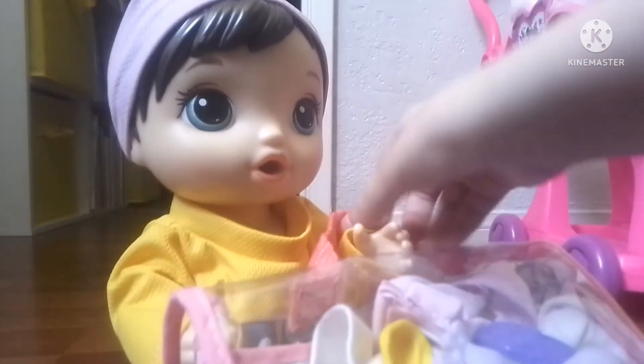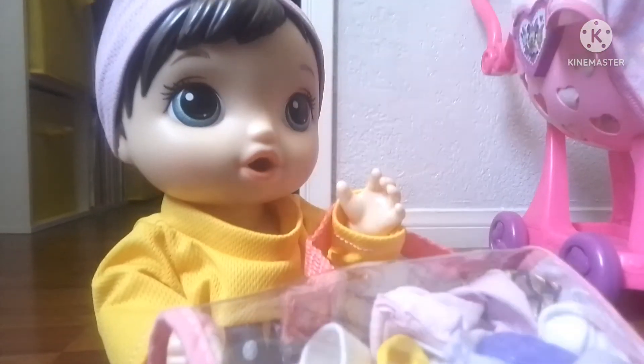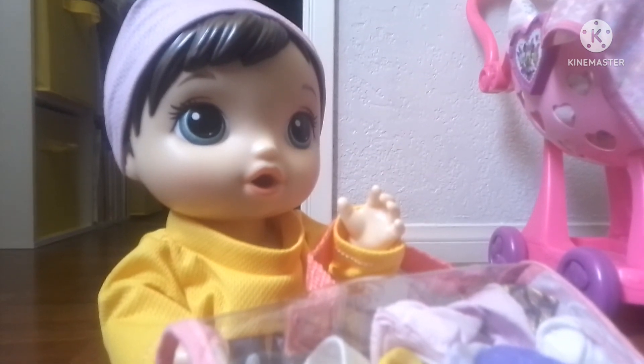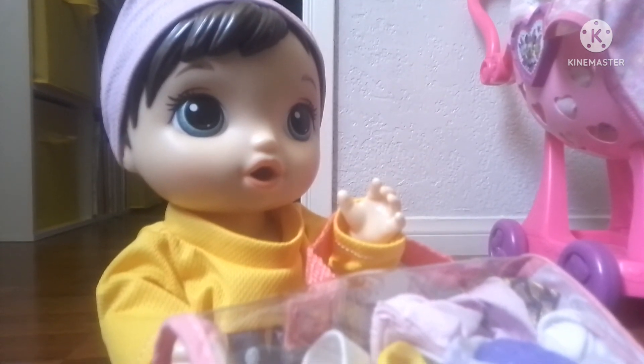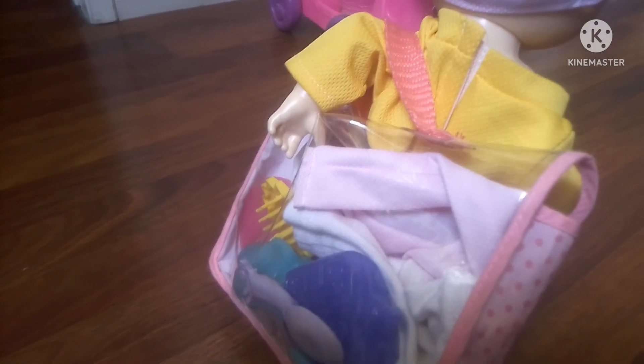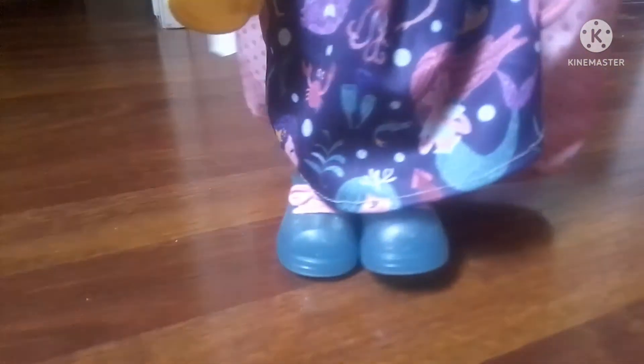Okay, I'm gonna give you this. Come on. I put it behind her so that way it would be like a backpack. Okay, come on. Here we go.